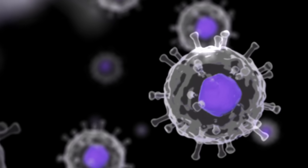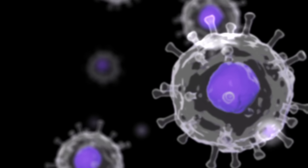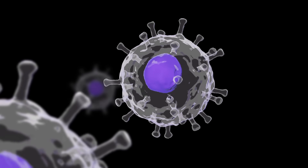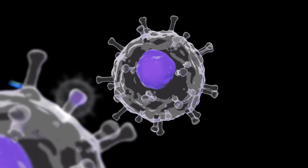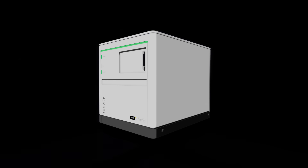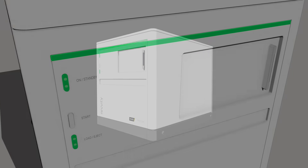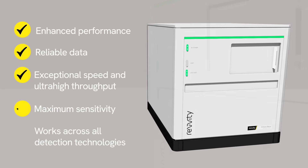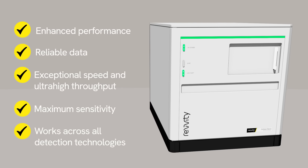Life-saving treatments are needed faster than ever. How do we accelerate the research and discovery of treatments? Meet our fastest, most sensitive plate reader ever, the Envision Nexus. This multi-mode plate reader gets you to discovery faster, accelerating your delivery of life-saving or enhancing treatments.